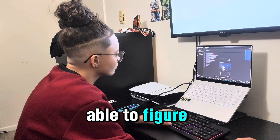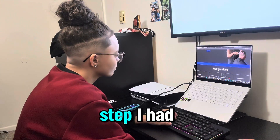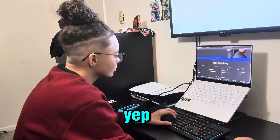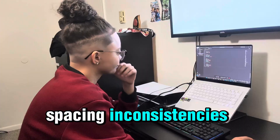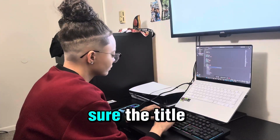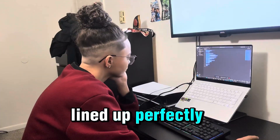Luckily I was able to figure it out rather quickly. The next step was to tackle the layout. I inspected the card container and there it was — spacing inconsistencies, padding that didn't match, margins doing the wrong thing. I adjusted the CSS to make sure the title, description, and price lined up perfectly.